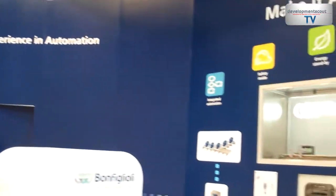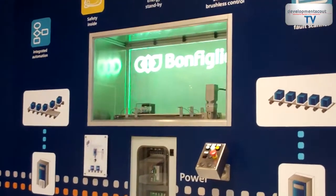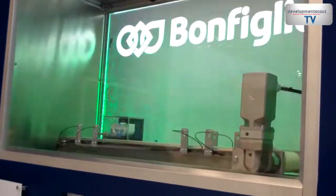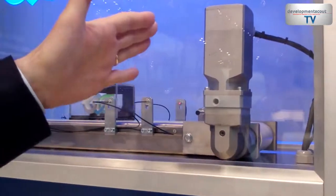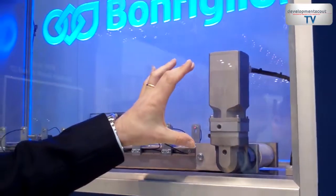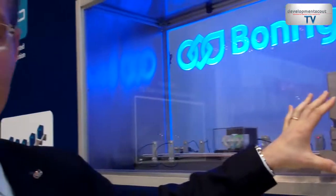As you can see, we have a demo here based on an additional version of these motors: the sensorless version. Sensorless means we have the possibility to supply a brushless motor without any feedback, making it more robust, more compact, and requiring less wiring.